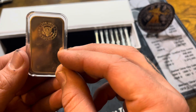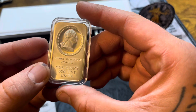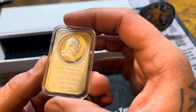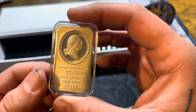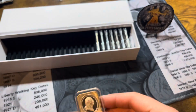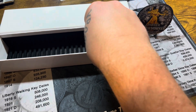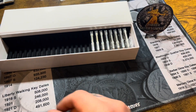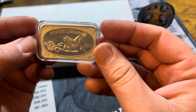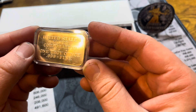I think I got a pretty good deal on it. I've seen on eBay people are asking upwards of $80 for it, so that's pretty cool. The last one is a Woman's Liberation 1973 bar — I also picked this one up for $33.